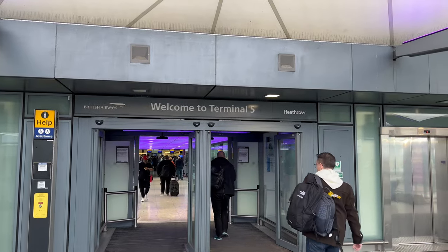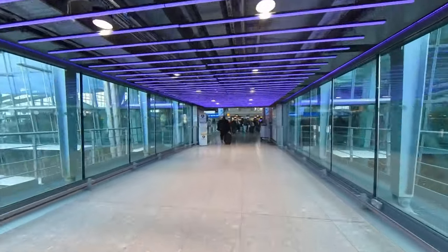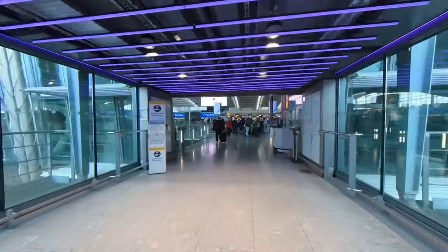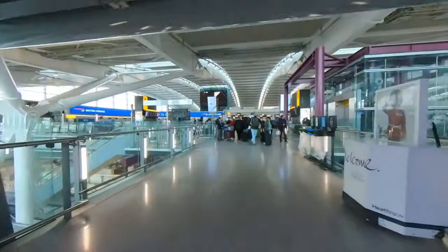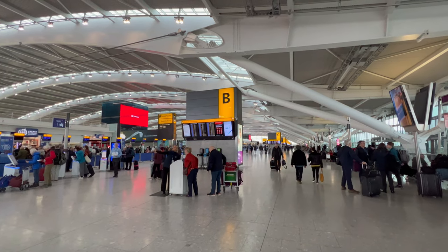I'm at London Heathrow to fly British Airways Club Europe to Barcelona. Today I'm flying with hand luggage only, so no need to visit the check-in desks. If I did have luggage, the allowance is two suitcases weighing up to 32 kilograms each.